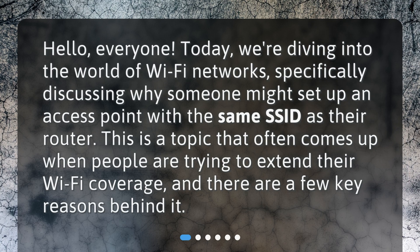Hello everyone. Today we're diving into the world of Wi-Fi networks, specifically discussing why someone might set up an access point with the same SSID as their router. This is a topic that often comes up when people are trying to extend their Wi-Fi coverage, and there are a few key reasons behind it.